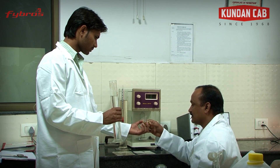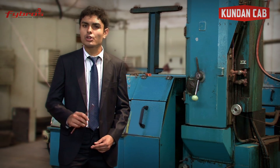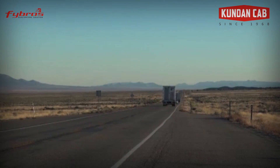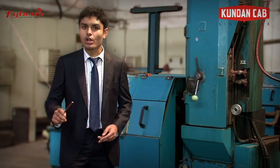Kundan Cab is focused to maintain quality at every stage of production. Right from procuring superior quality raw material to its fast supply chain network, Kundan Cab takes every step to ensure the best quality product.